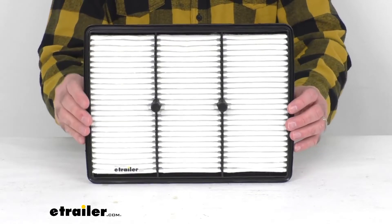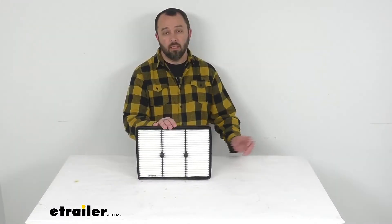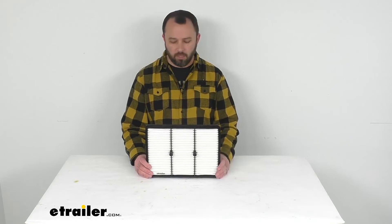The manufacturer does recommend changing your filter every 12,000 to 18,000 miles, and to determine how often your filter should be changed, consult your vehicle owner's manual.